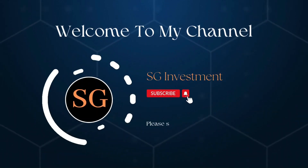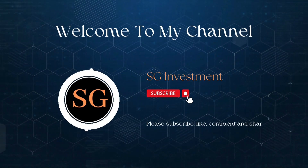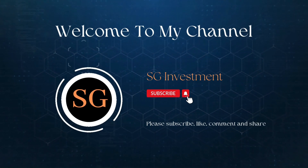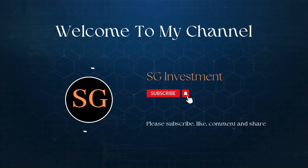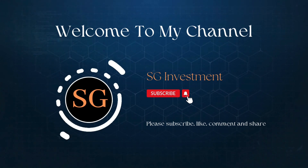Welcome to SG Investment. Our channel is dedicated to helping you make informed decisions about your money and to guiding you on your journey towards financial success. Subscribe now and join our community of like-minded individuals on the path to financial freedom.